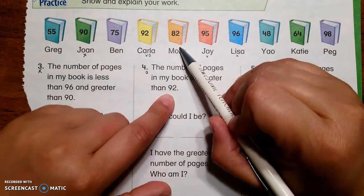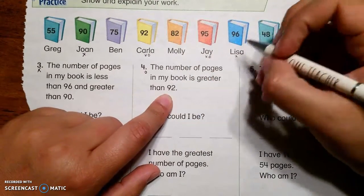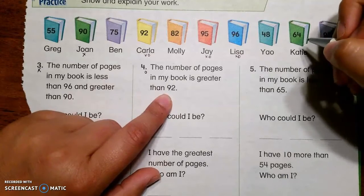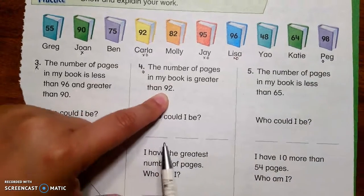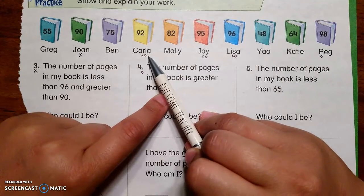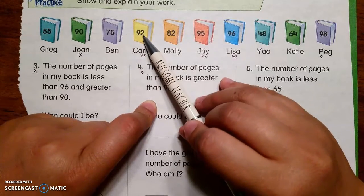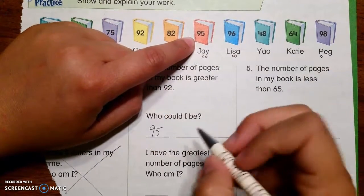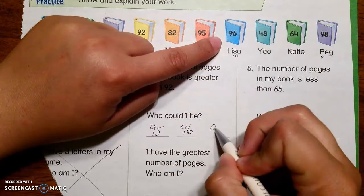Could it be 82? No. Could it be 95? Yeah, that's bigger than 92. 96? Bigger than 92. 48? No way. 64? No way. 98? Yeah. I have three spaces and I have four with circles. It wants pages greater than 92 — bigger than 92 — so I think I can take 92 out. The next ones are 95, 96, and 98.